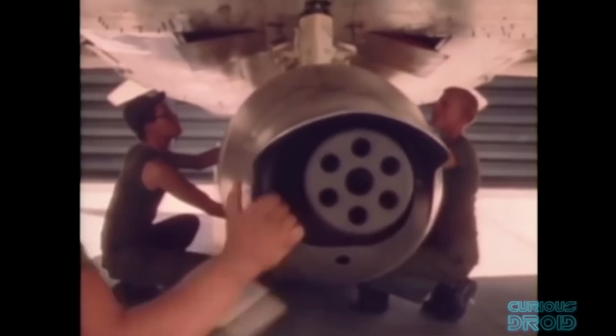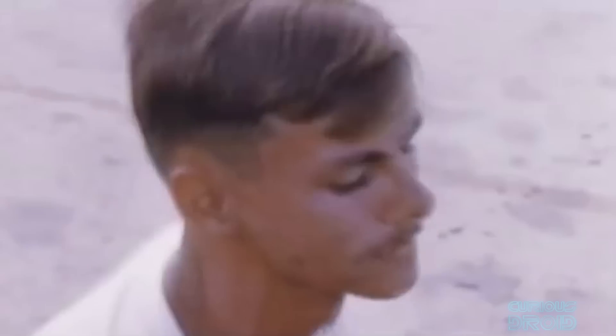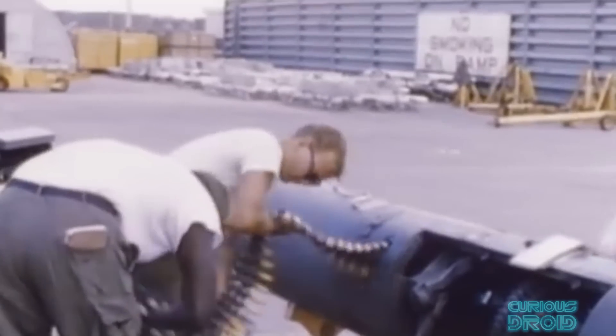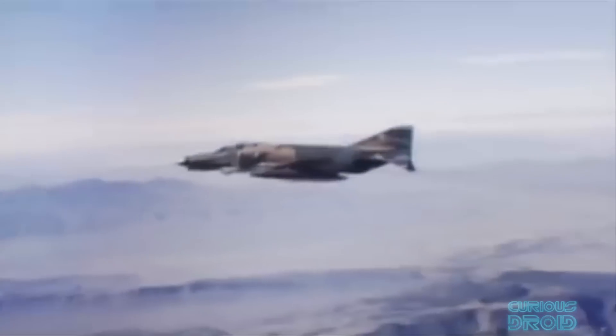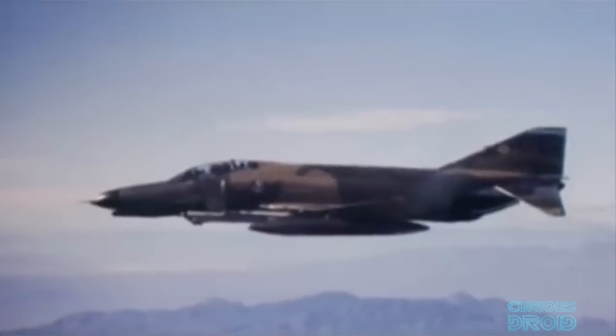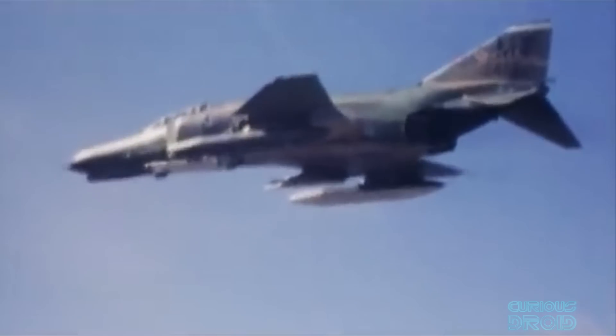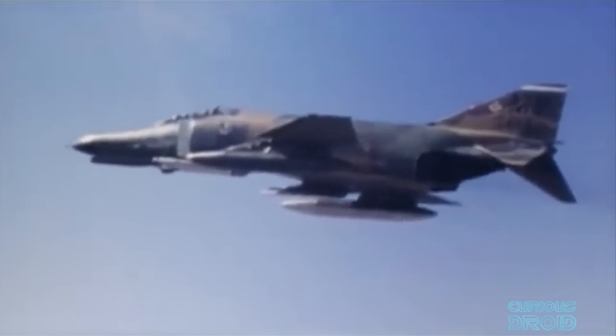Soon a 20mm cannon pod became a common fitment for both air-to-air and air-to-ground situations, with 1,200 rounds of ammunition. However, the power supply for the earlier cannon pods was provided by a ram air turbine, which limited maximum speed to 400 mph, so it was used mostly for air-to-ground sorties until a high-speed internally powered version became available. Later USAF models, culminating in the F-4E, incorporated a 20mm cannon into the lower nose, along with upgraded engines, radar, guided missiles, wing aerodynamics, and electronic countermeasures such as podded jammers. By the end of the Vietnam War, the Phantom had become a much more capable fighter than when it started out ten years earlier, having shot down more enemy aircraft than any other US plane.